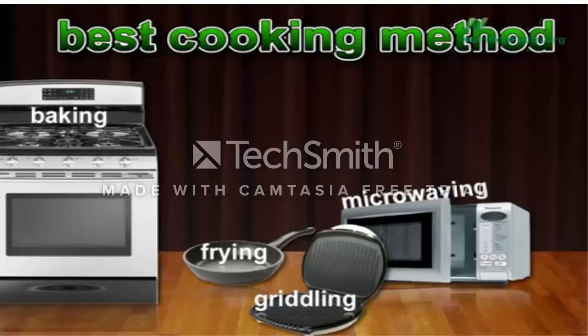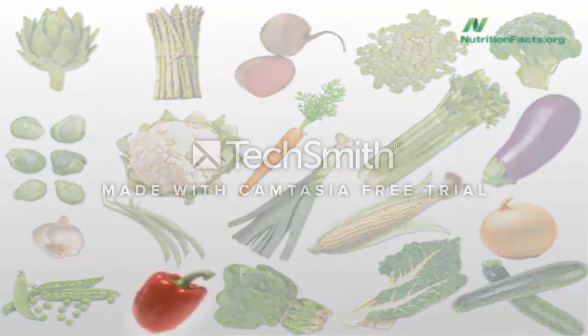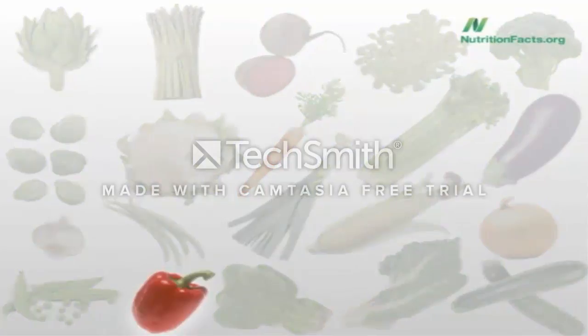But that's on average across 20 vegetables. There was one vegetable whose antioxidants get clobbered no matter how you cook it— up to 75% of the antioxidant power gone. Which is the one vegetable really best to eat raw? Artichoke hearts, asparagus, beets, broad beans, broccoli, Brussels sprouts, cauliflower, carrots, celery, eggplant, garlic, green beans, leeks, corn, onions, peas, bell peppers, spinach, Swiss chard, or zucchini? The most vulnerable vegetable is bell peppers. Do try to eat those raw.